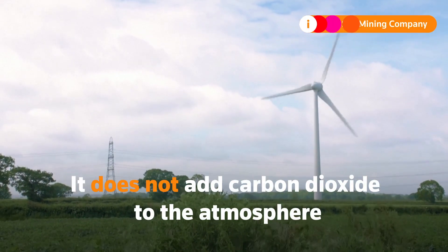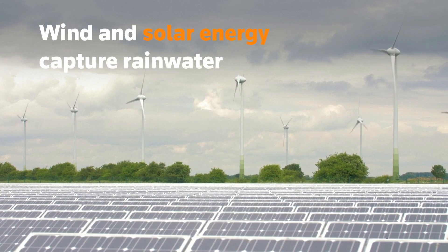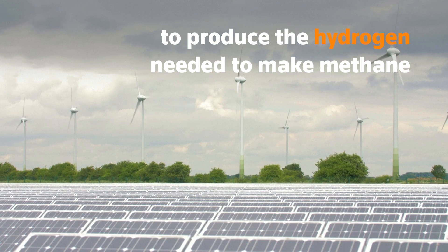Their technology does not even add carbon dioxide to the atmosphere. By using wind and solar energy to capture rainwater, they manage to produce the hydrogen needed to make methane.